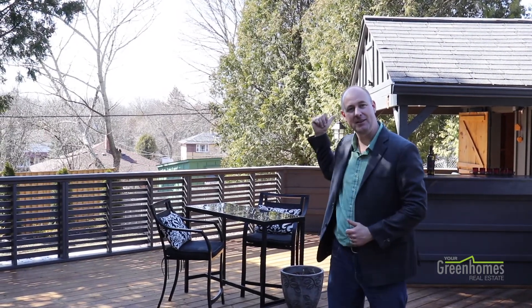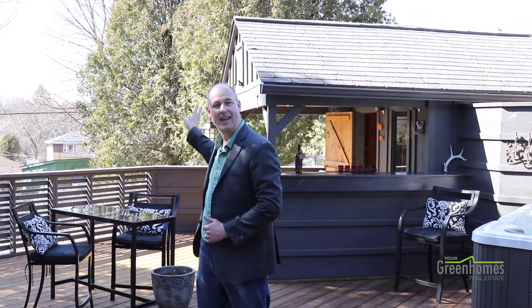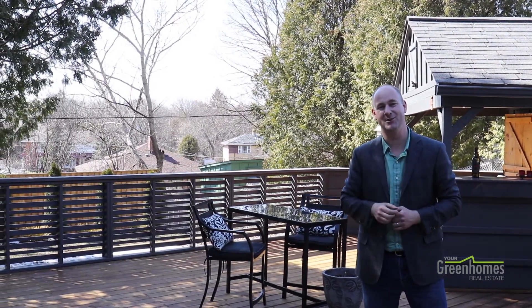This little hut behind me for an outdoor bar or whatever you want does have water, and there is a gas barbecue hookup there — hydro and cable inside as well. There's beautiful space out here, plenty for entertaining and a beautiful tiered backyard. So we're going to say thank you from the Your Green Homes team — feel free to contact any of us for your own private tour. Thanks.